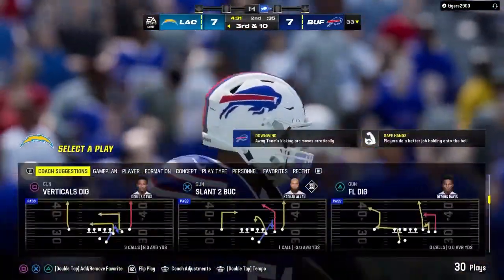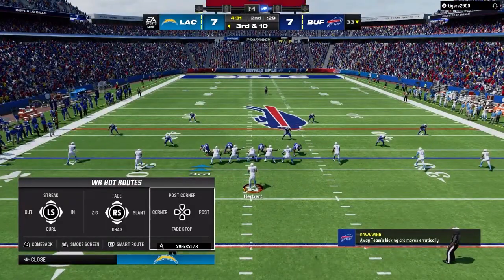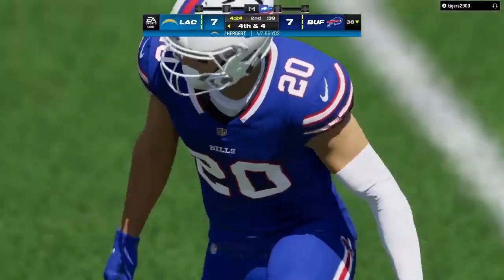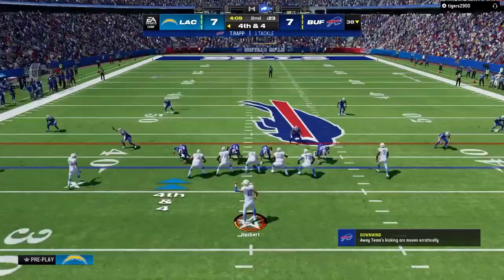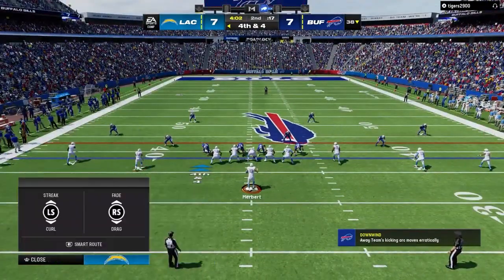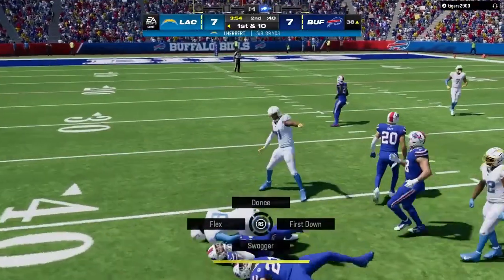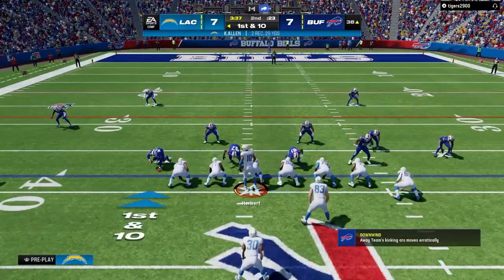Another throw on second down and this one complete as well. The running back screen was well-designed but ended up falling incomplete. Going to throw on third down with Herbert — he's got Allen, but can only manage to take this thing to the 38, well shy of the first down. They snap it to Herbert — Allen's got it, and he has a big gain inside the 40 before being dropped. Not often do fourth down conversions result in 23 yards, but that's the case here. First down.